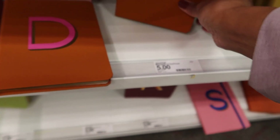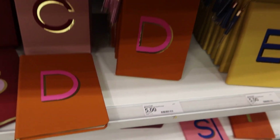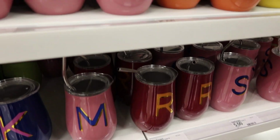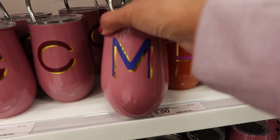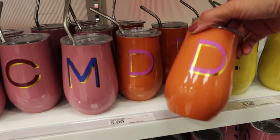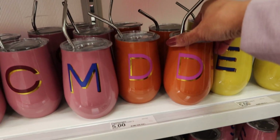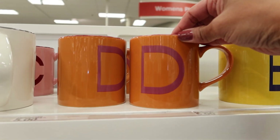I like the D but I don't like the colorway on this one. They also have these cute little tumblers — oh, and mugs too.